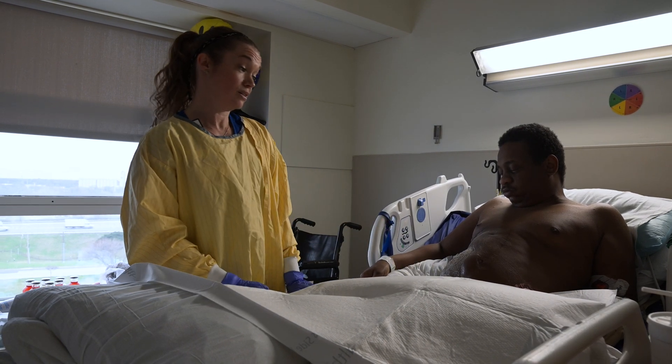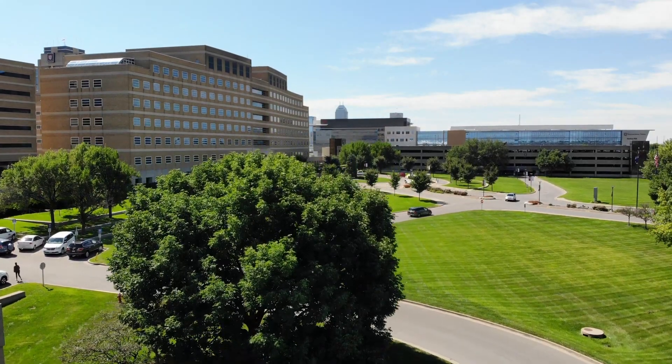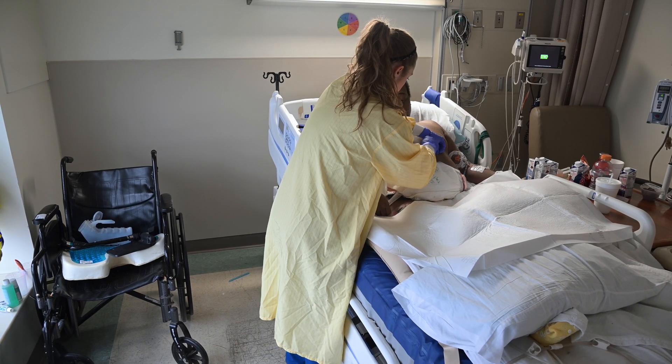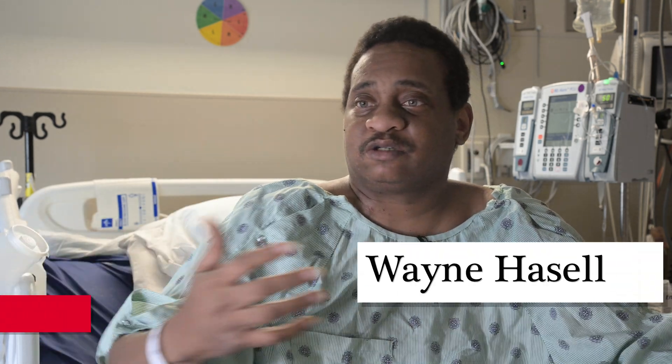I woke up one day and my scrotum was swollen, and I'm thinking to myself maybe I smashed them or something getting in and out of the chair. I'm paralyzed in a wheelchair, so I wouldn't necessarily notice — I'm in and out of my chair all the time.